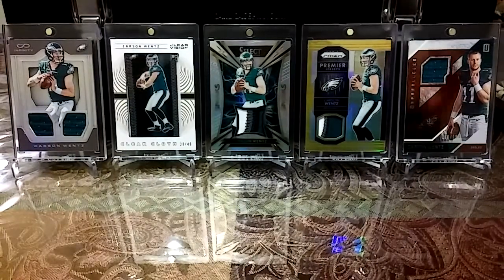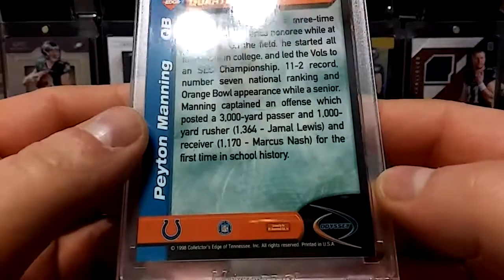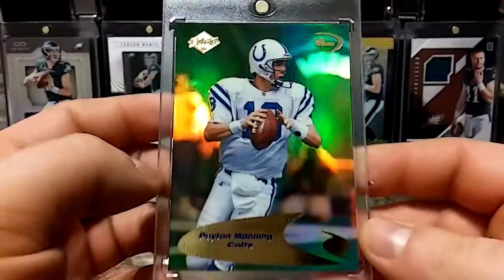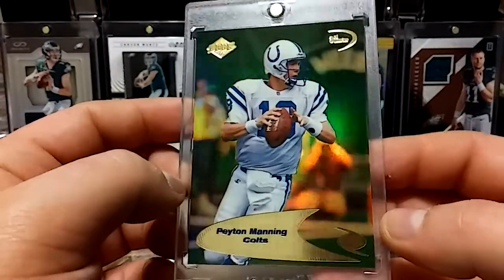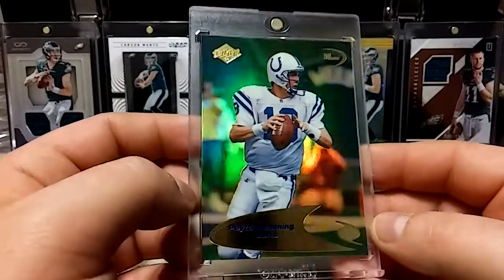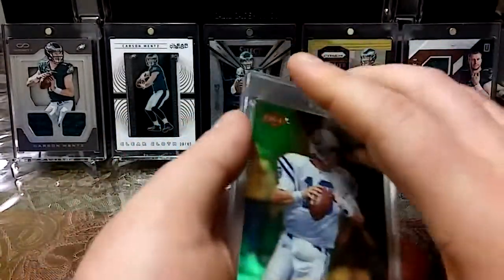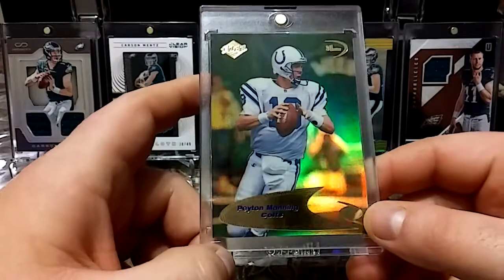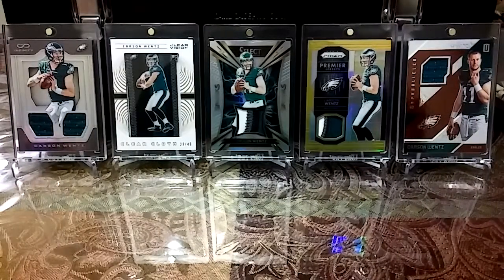This next card is extremely rare — it's a Peyton Manning rookie, there's only 30 in existence. This is the 1998 Collector's Edge and this thing is a beauty — look at that. Only 30 in existence, so I'm very happy about that. As soon as I saw there's only 30 of these in existence, I shot the seller a message and we worked it out. I got like $20 off, so I still paid a pretty penny for it, but very happy I have that. I appreciate you guys watching — I'll see you guys soon, peace.